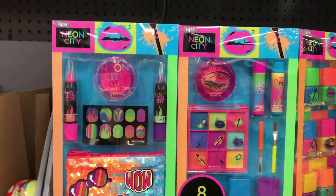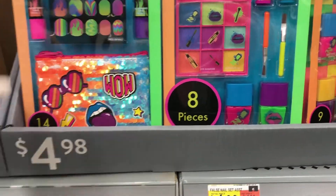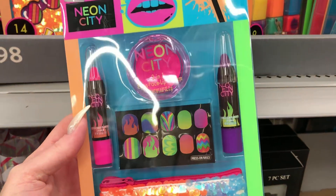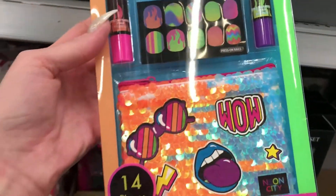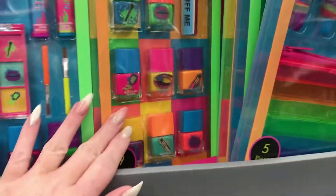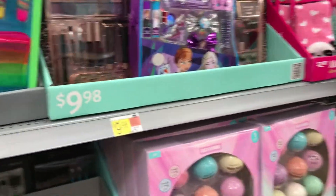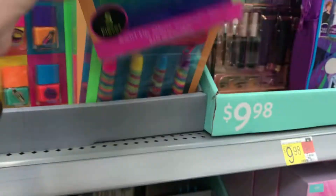They have these cute neon city sets for $4.98 — eye, face, and lip cream, two little lipsticks, nail cling-ons, and a makeup bag. They have different ones with nail polish and lip gloss in a little bag.